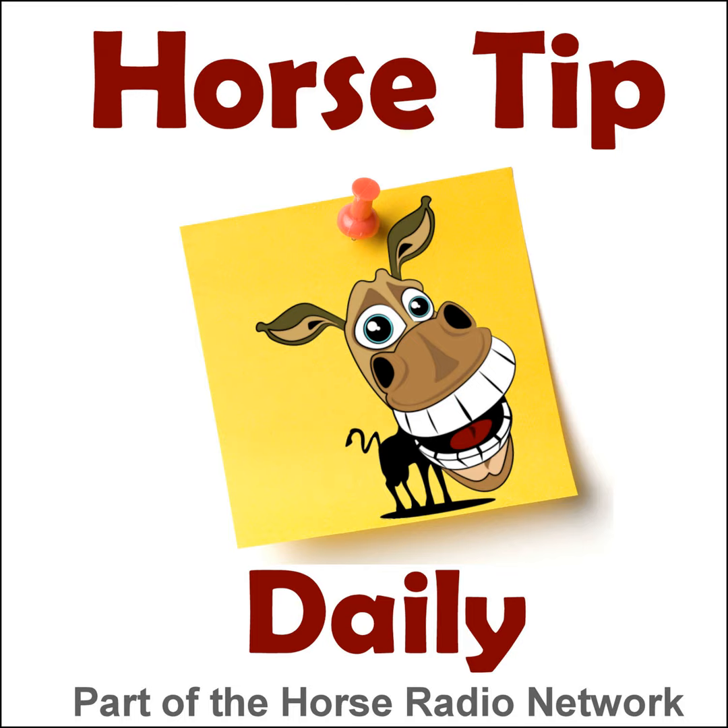This is the Horse Radio Network. This is episode 907 of Horse Tip Daily — a different horse tip, a different equine topic, a different equestrian expert every day. Horse Tip Daily brings the world of equine knowledge to you one day at a time.